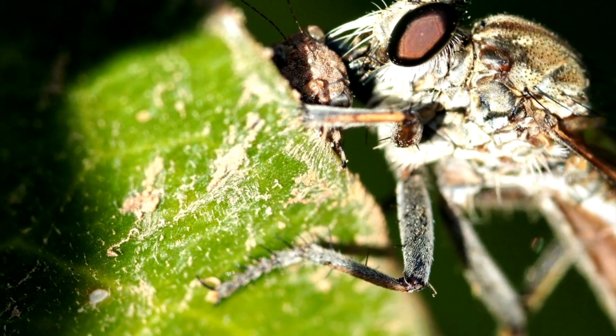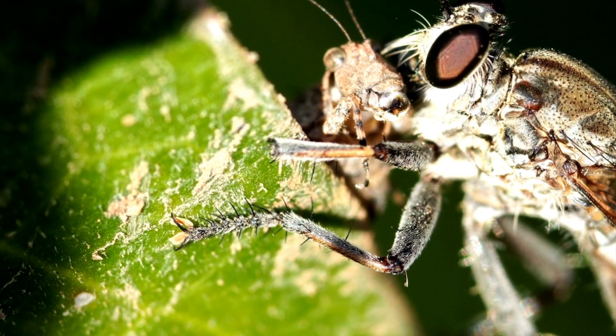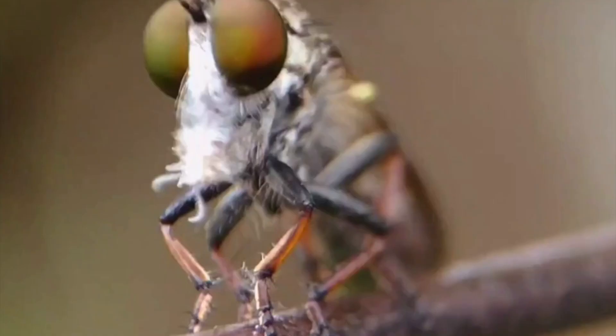Some of the larger species can inflict a painful bite if handled carelessly. Certain species can capture hornets or paper wasps, which are aggressive fighters themselves. At least six species in North America feed principally on grasshoppers. Most species, however, tend to feed more or less indiscriminately, destroying many destructive insects.